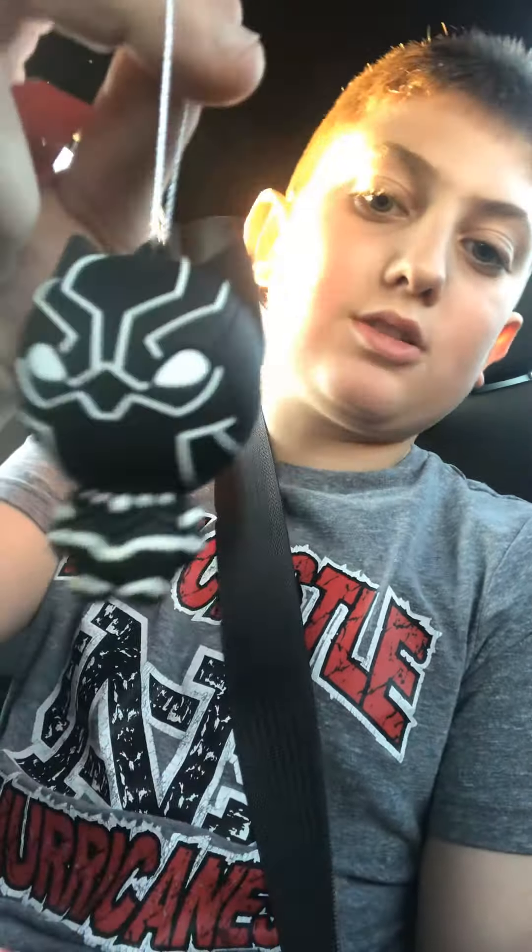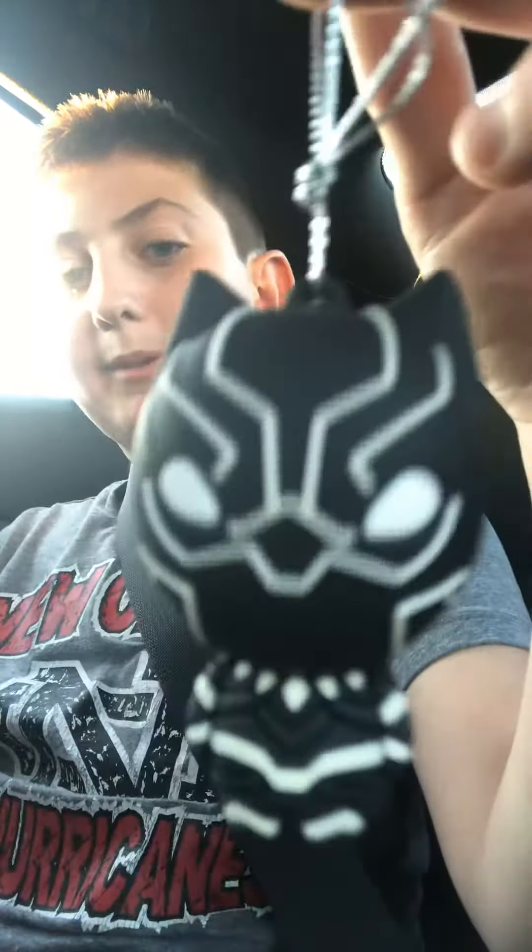He opened it up. And guys we actually got the one that we wanted. We wanted Black Panther super bad. And we have got Black Panther. Earlier I was talking to my mom whenever we got it, how much I really wanted the Black Panther one. So this is actually really awesome.